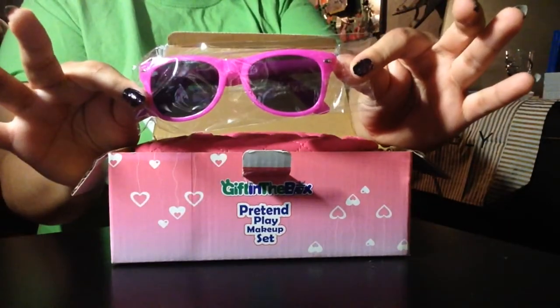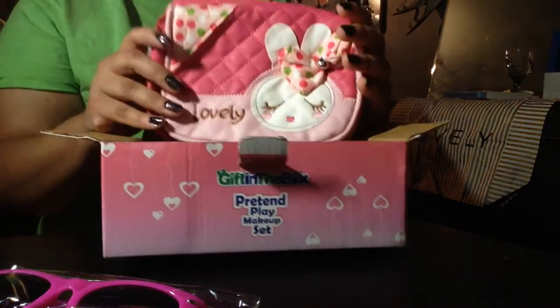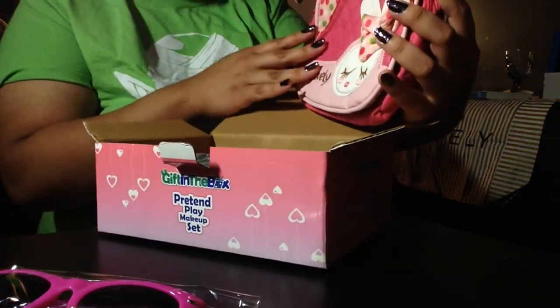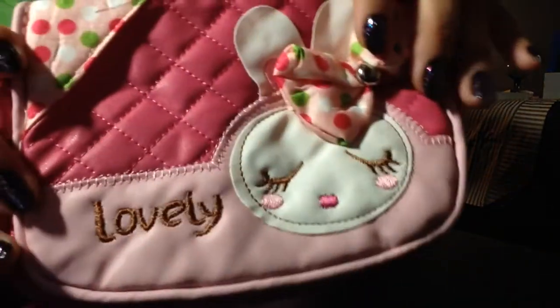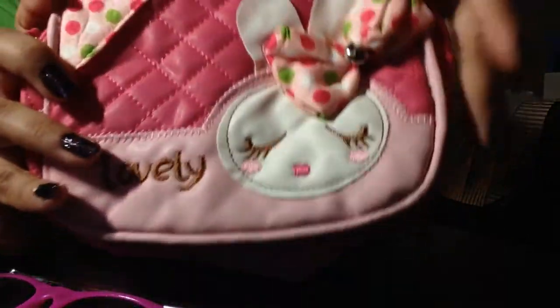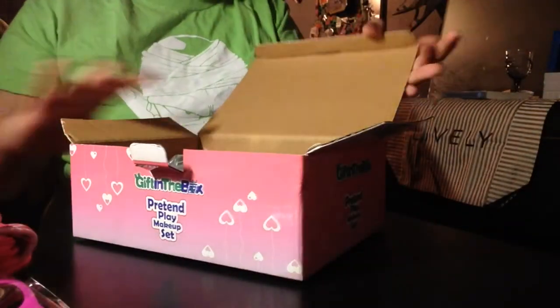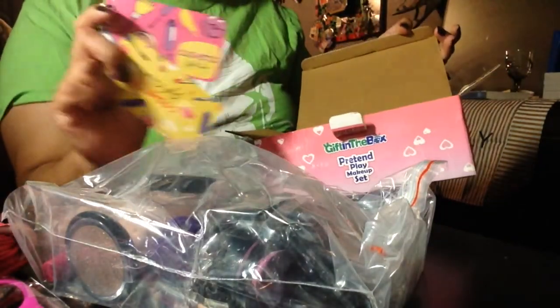Some fancy sunglasses, a really pretty purse — it's so cute. As you can see, there's a lot of detail in the stitching, and it comes with two pockets. Tons of makeup, and don't forget the two little play gift cards on the bottom.